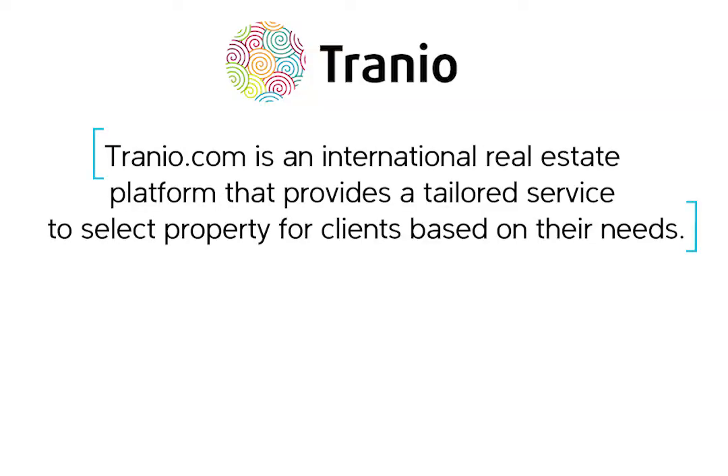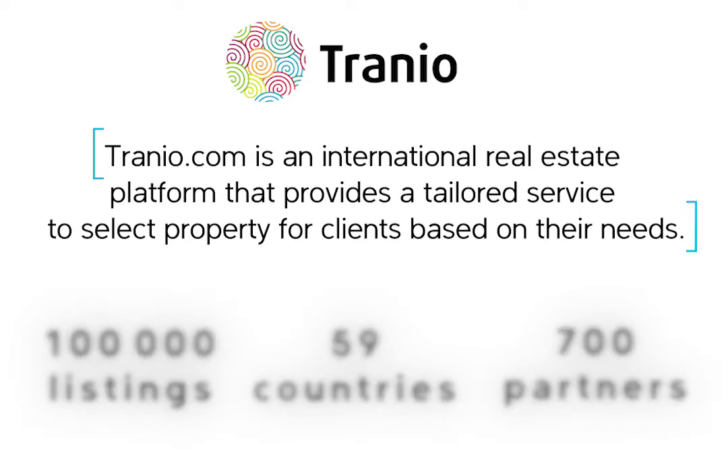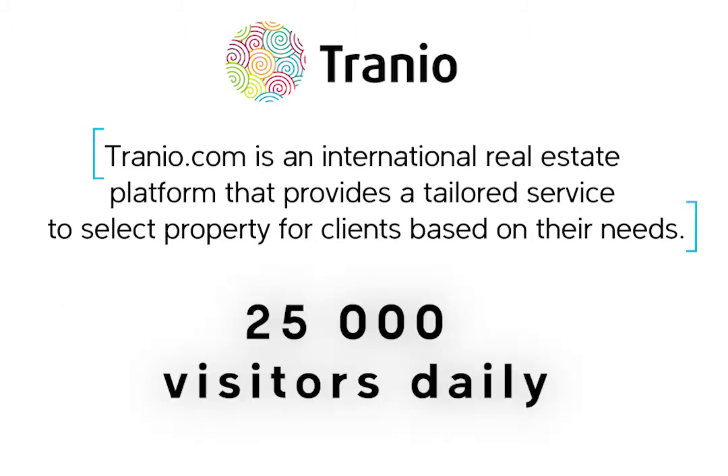Hi, I'm Mikhail Blanov from Tranio. We've been using JetOctopus for two years and it really changed our search department routine. When we just started, we were really surprised how our understanding of Google crawling differs from the reality.